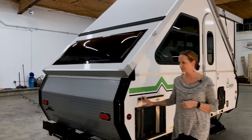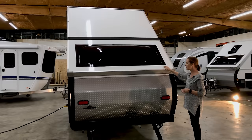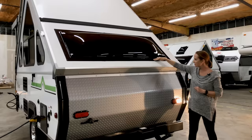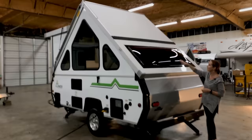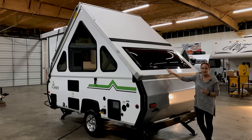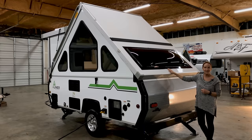A-Liner does diamond plate rock guard on the back and on the front. The construction is vacuum-bonded laminated fiberglass, so you've got good durability with the fiberglass and the Lexan skylights — super durable. You'll notice there are no screws along the outside, so there are no holes for water to penetrate. You can also see the bungee cords on the moving parts — that's one piece that might occasionally need replacing, but it's only a few dollars and about 15 minutes of work even if you're not experienced.